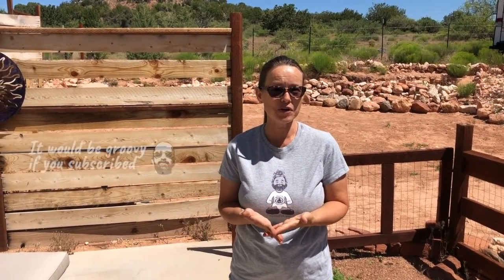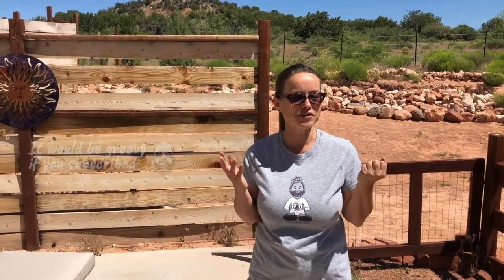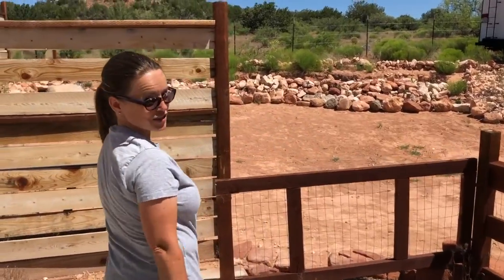If you're not already a subscriber, please hit that button. Be a part of our community. We really appreciate you supporting our work and spreading the message, being a part of this great community that we have going here. Come on, I'll show you what we did in our desert garden.